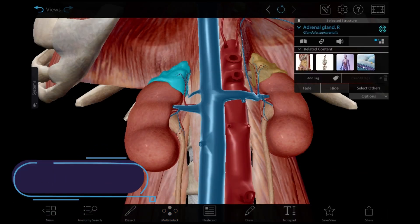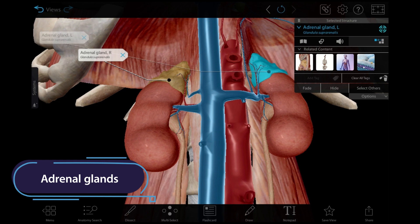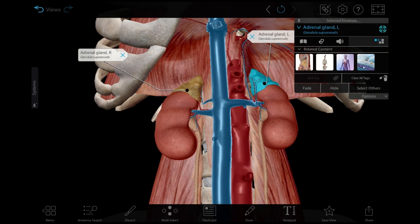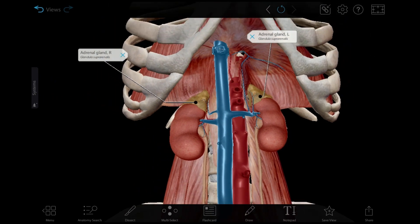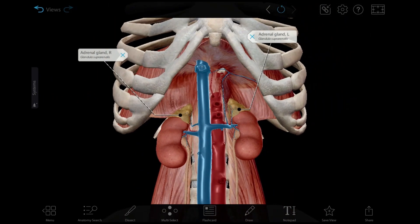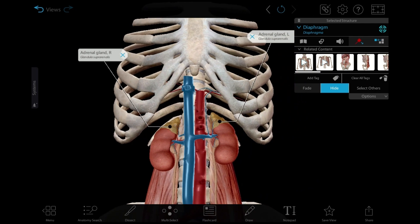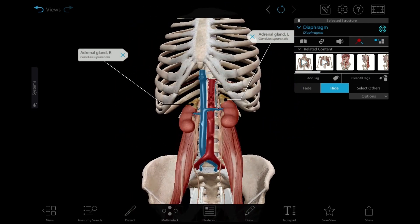The adrenal glands are pyramid-shaped and sit on top of the kidneys. They have an outer cortex and an inner medulla. The cortex secretes numerous steroid hormones such as cortisol, aldosterone, androgens, and estrogens. The medulla secretes epinephrine and norepinephrine, which play key roles in the body's short-term response to stress, also known as the fight-or-flight response.